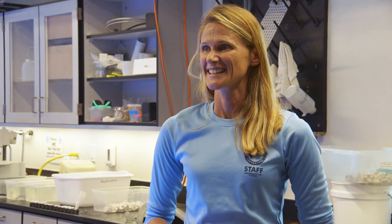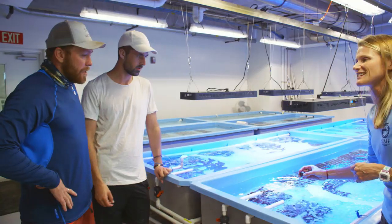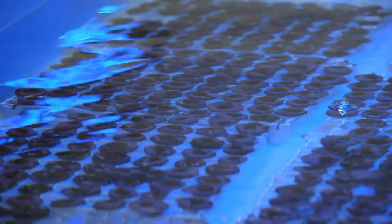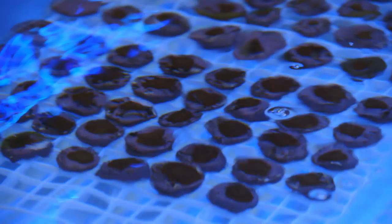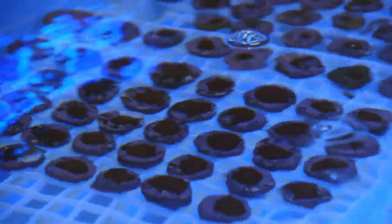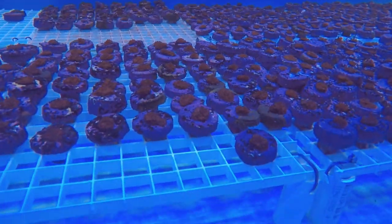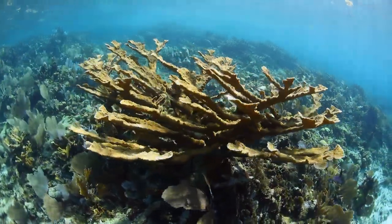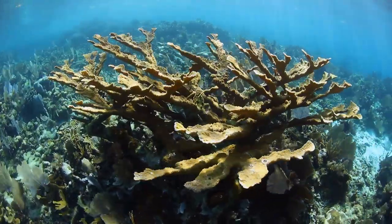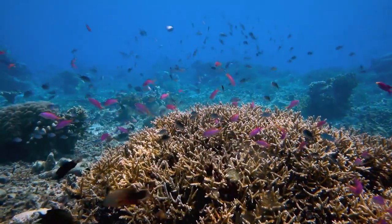At Mote Marine Lab they do a process called microfragmentation to grow coral to put back out on the reefs. They've got 30,000 fragments on site. Mote uses tiny fragments of coral that have broken off a reef to seed all these new pieces. The ones in front of us are samples of Elkhorn coral — once the most abundant stony coral on the Florida Reef. The Elkhorn's antler-like branches create habitat for fish and marine invertebrates like sea stars, clams, and octopus, which is why saving it is so important.